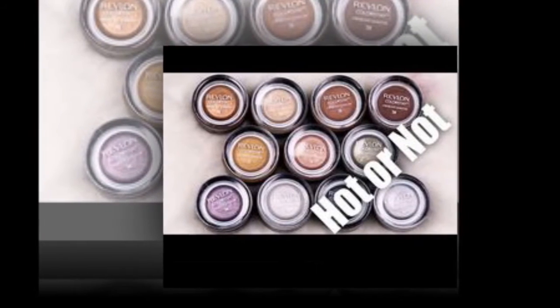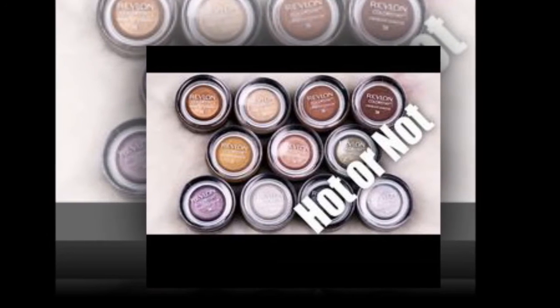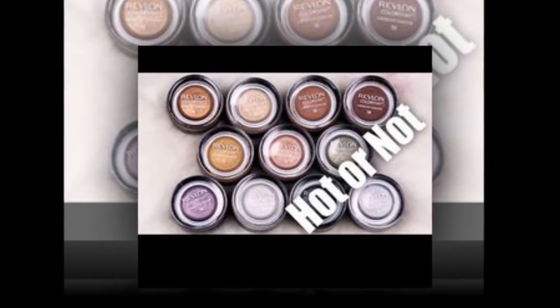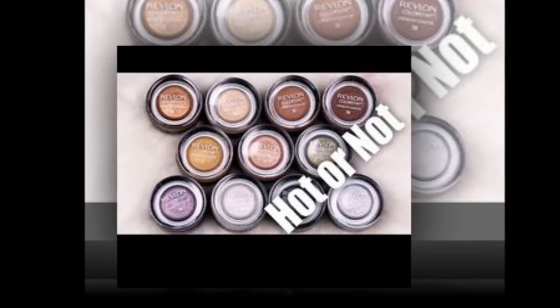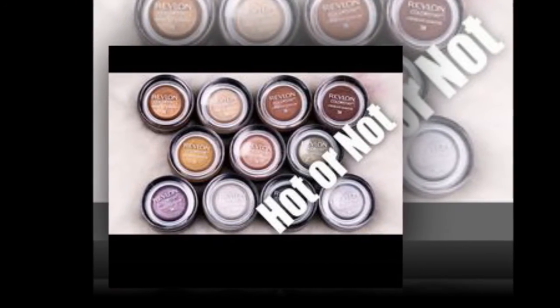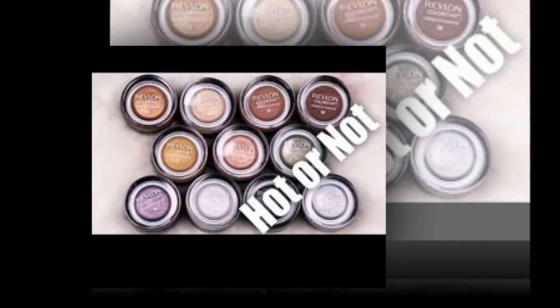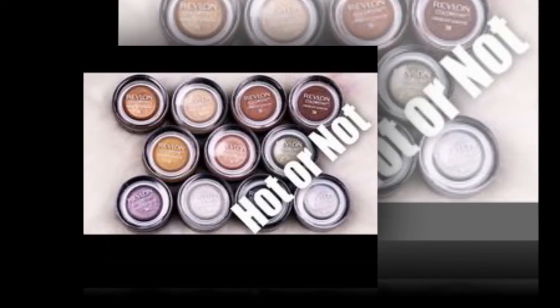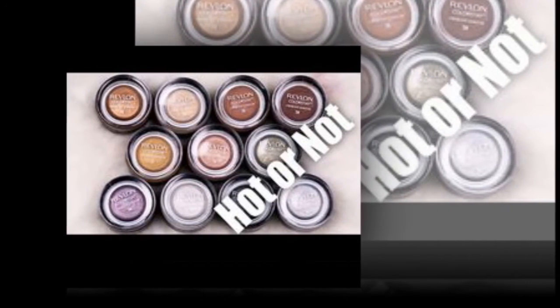My favorite tool for the job is MAC Pro Longwear Paint Pot in Groundwork, £16.50 — a neutral, neither warm nor cool, taupe that glides on with either brush or finger, blends outwards and stays fast all day however warm it gets. It suits all white and light brown skins, and doubles as the perfect eye primer for darker brown complexions. For shadow, use Quite Natural, a gorgeous, bitter cocoa brown.